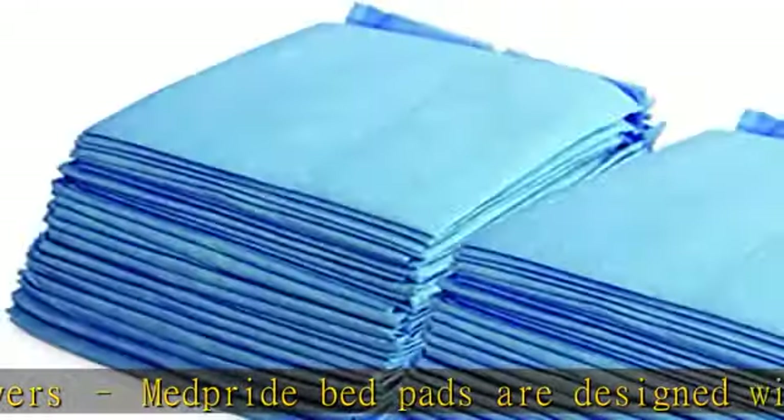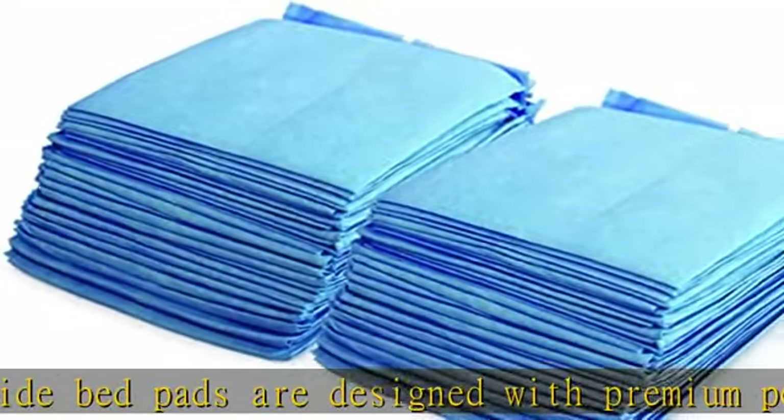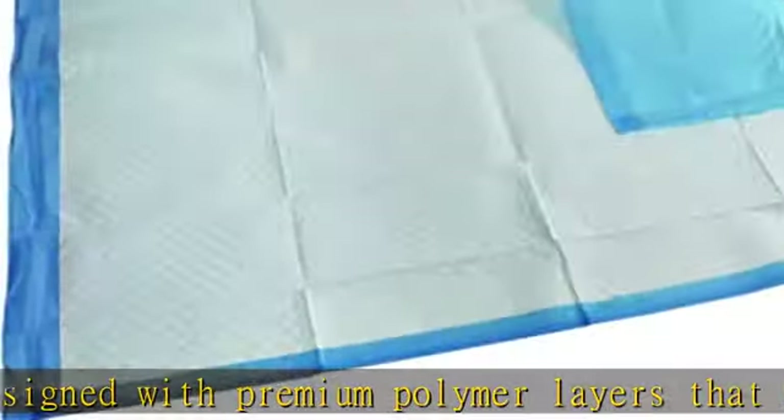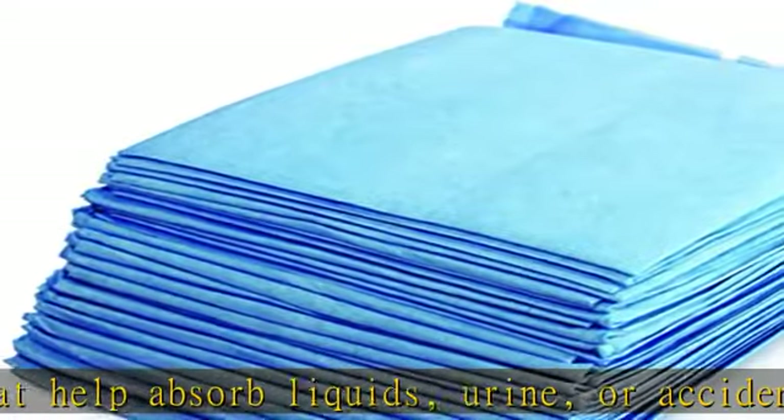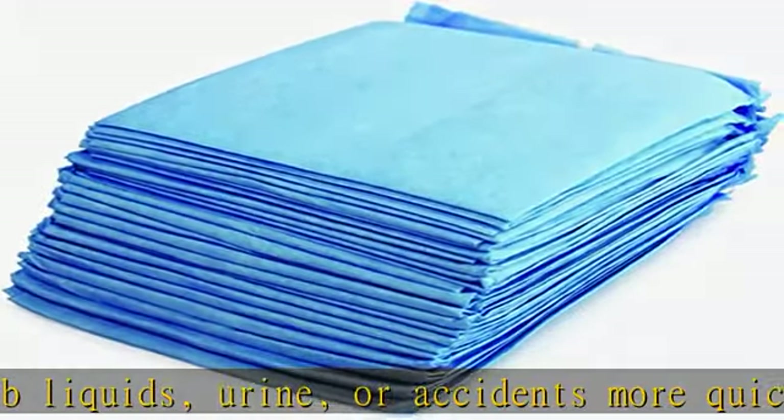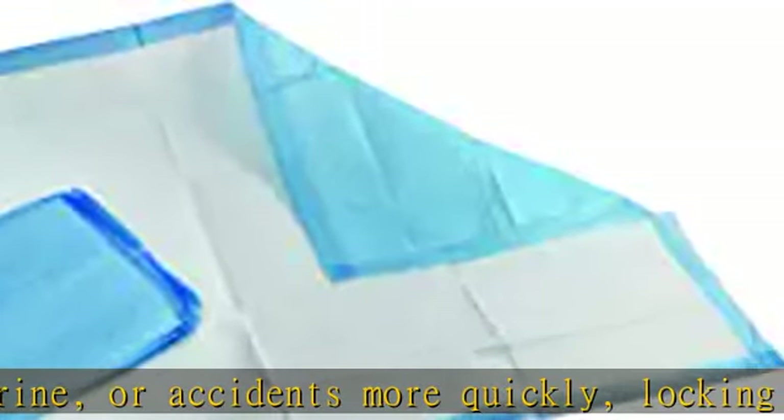Avoid messy puddles or irritation: incontinence bed pads are designed to absorb liquids quickly and safely, which is important for minimizing skin irritation, keeping animals from tracking urine across the floor, or avoiding puddling.